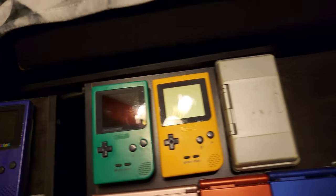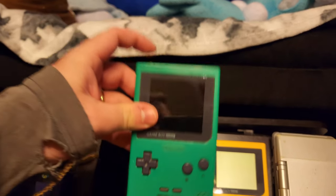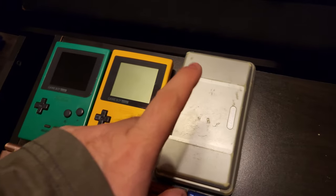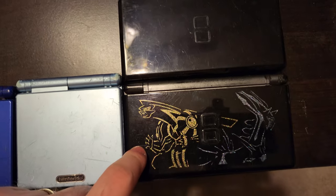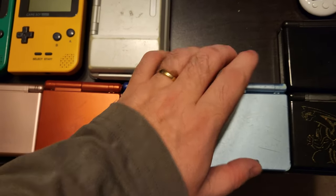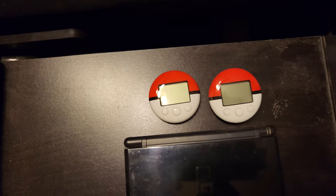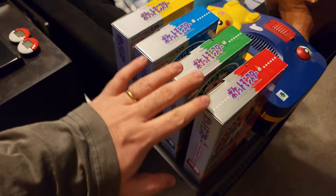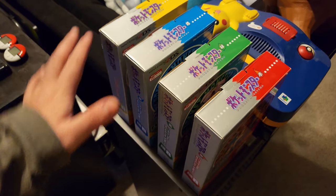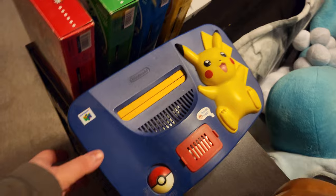Over here are more handhelds — two Game Boy Pockets, one of which is IPS modded with a nice backlight. There's an original DS, two DS Lites including the Dialga/Palkia themed one, three GBAs including a GBA SP-101, another DS Lite, and two Pokewalkers. And then on this side of the couch, we've got all four of my Pokemon 20th Anniversary 2DS systems from Japan — all four of them. Very happy to have those.